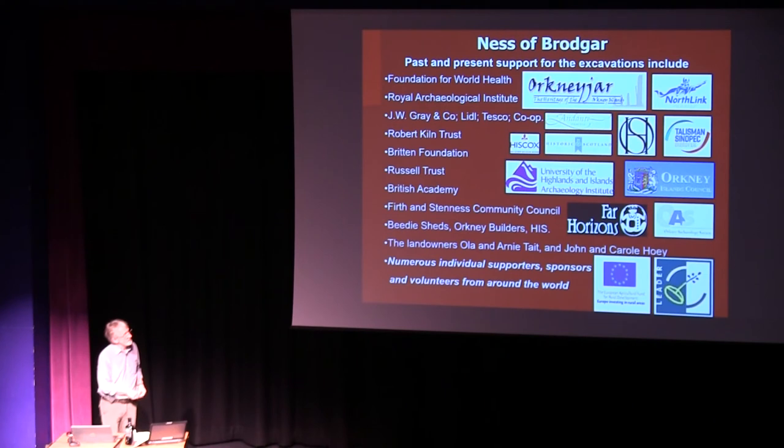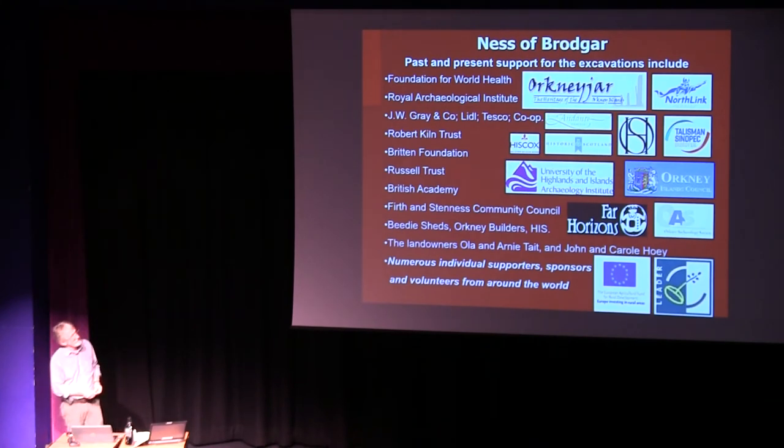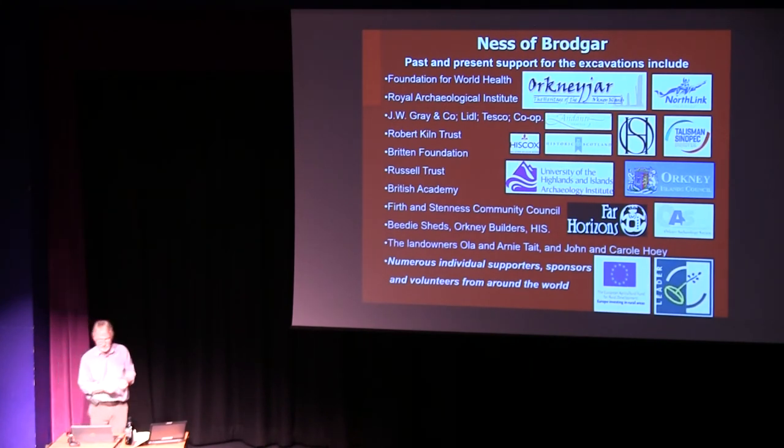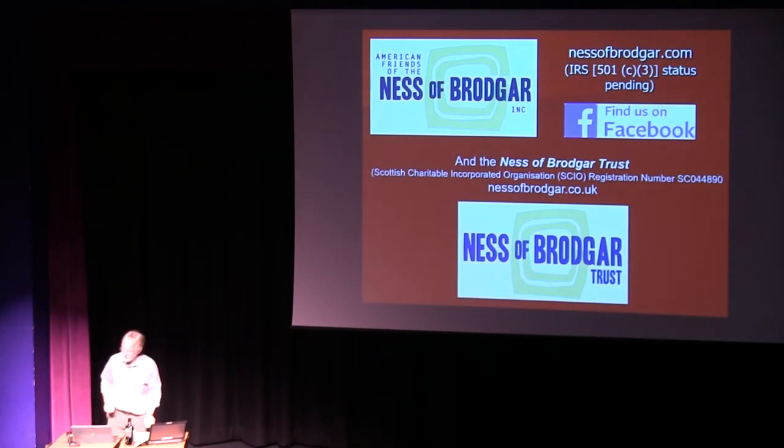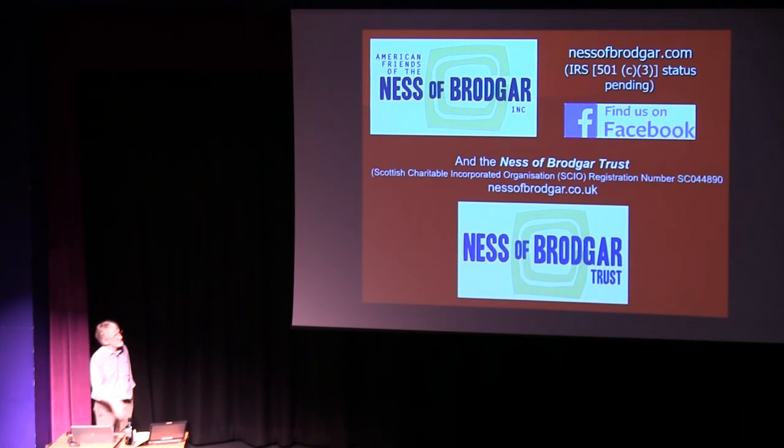That's the end. Thank you all for listening, and as ever, thank you to a huge number of people for supporting the Ness. If you want to help, please consider donating through one of our websites — the American Friends of the Ness of Brodgar or the Ness of Brodgar Trust, two charities.